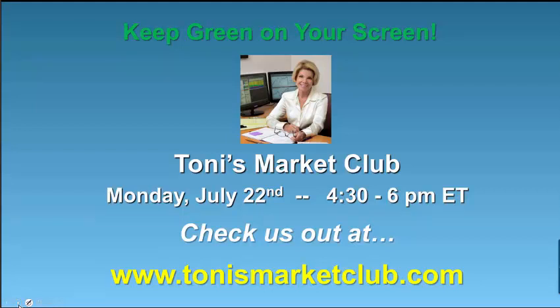Again, please join us for Tony's Market Club this coming Monday. Do not miss out on our limited-time discount. Take advantage of this fantastic opportunity to raise your trading knowledge and your trading profits. Until next week, keep green on your screen. I'm Toni Turner, and this is The Market Now.